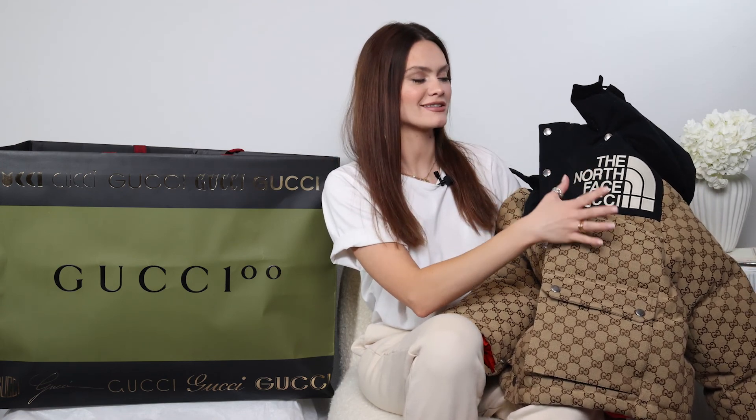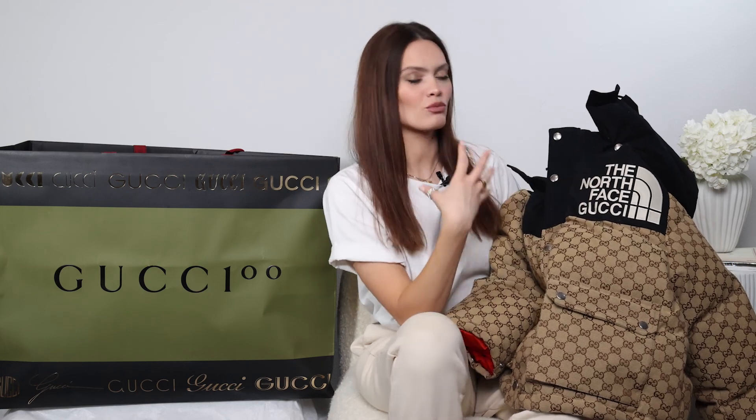It is a slightly cropped jacket but it will cover your shoulders just fine. It is a color block jacket, which I prefer compared to Gucci and North Face's first collab back in 2021. This collaboration launched in November of 2021. The big logo is placed on the left-hand side and I love that it's white against the black background, which makes it more impactful and more in your face. This jacket is screaming Gucci and North Face — it's screaming logo, it is a showstopper.